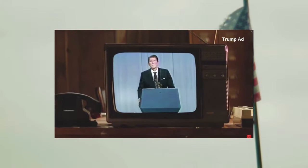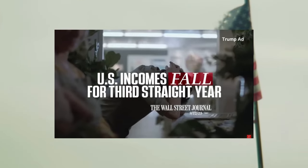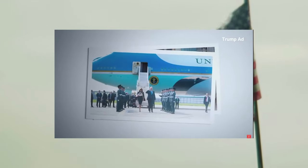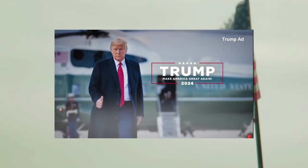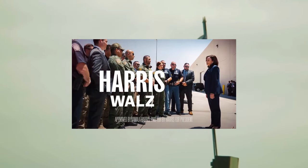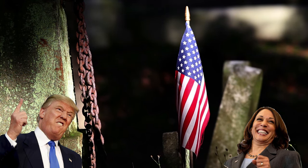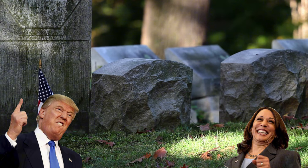Please welcome President Ronald Reagan, who has a few questions for you: 'All of you will go to the polls, stand there in the polling place and make a decision. I think when you make that decision, it might be well if you would ask yourself: are you better off than you were four years ago?' President Trump — he'll make America great again. As a border state prosecutor, she took on drug cartels and jailed gang members for smuggling weapons and drugs across the border. I'm Kamala Harris, and I approve this message.